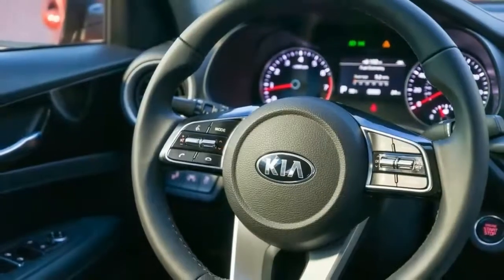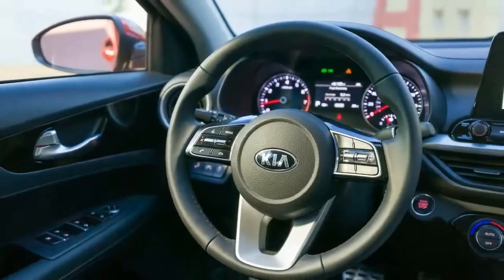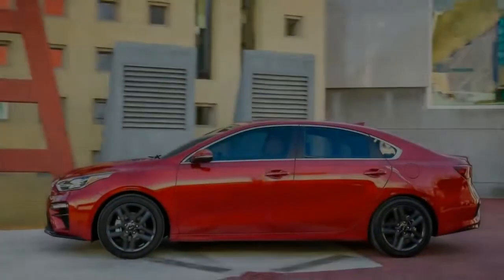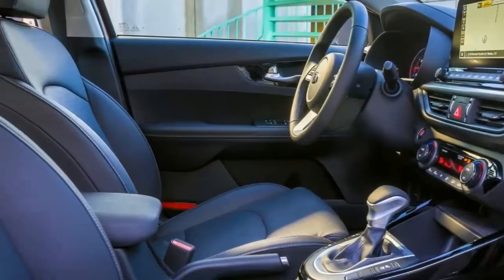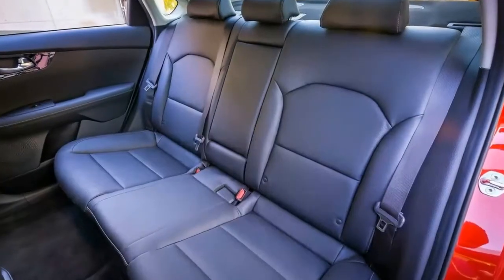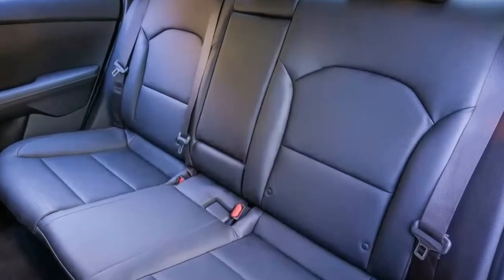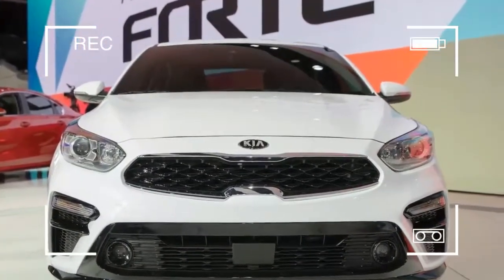All things considered, the new Forte's looks are a definite improvement over last year's model. Kia's designers have dropped the swoopy, wind-swept look for wider, more squared-off fenders and a blunter face with more interesting details. It's an attractive, grown-up look that doesn't shout to the world that this is the first car you've ever owned — even if it is.